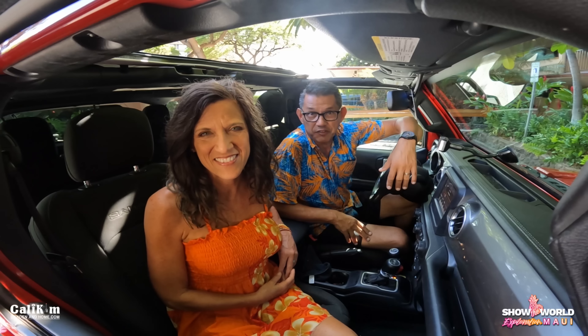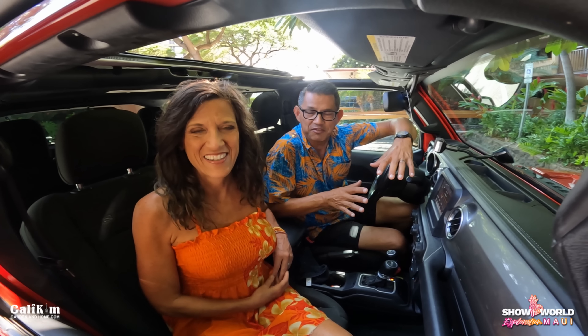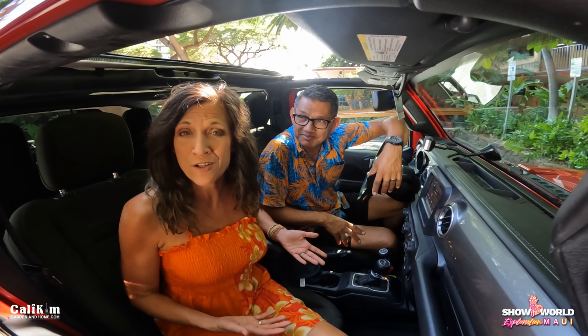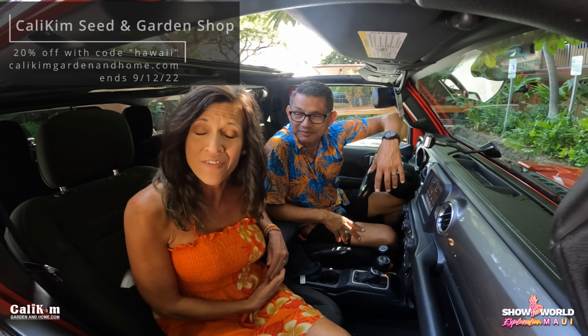Well, we've looked at the footage and we had a lot of wind noise, so we had to trim that video down. But we still wanted to post it because it's such a cool hike. I hope you all enjoyed it — a lot different from our forest hike but beautiful nonetheless. In honor of our trip to Hawaii, we're having a sale at CaliKimGardeningHome.com. Use the code Hawaii for 20% off. That sale runs until September 12th and applies to all CaliKim Seed Collections, signed copies of both of my books, and CaliKim Smart Pots. All right, this is hike number two.